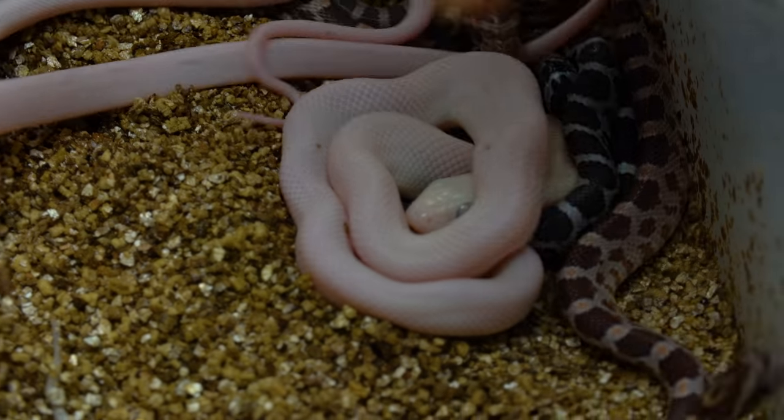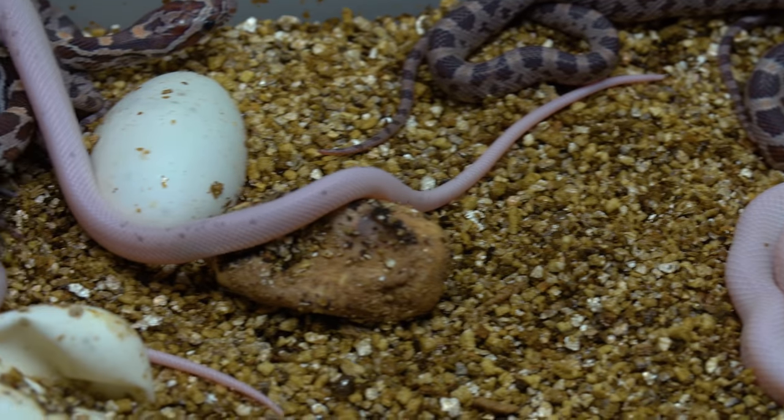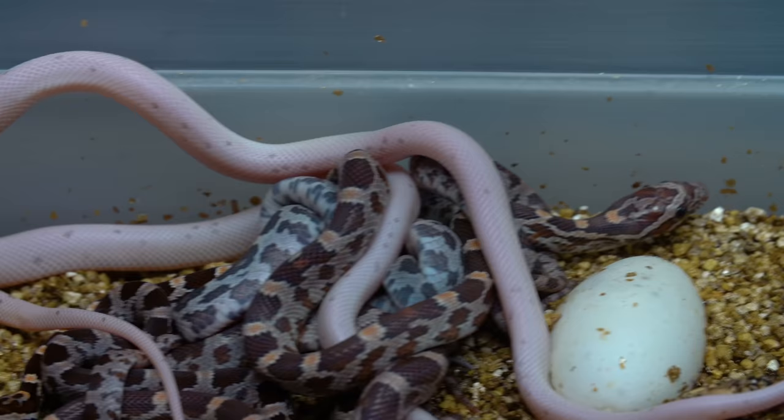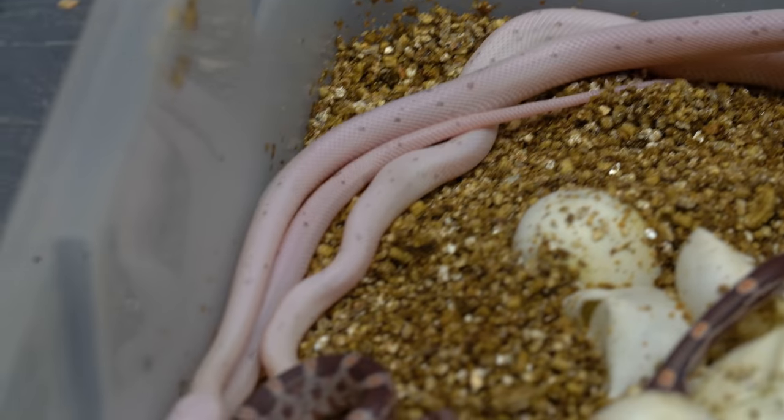The fact is that palmetto corn snakes came out probably 10 years ago. A guy named Don Soderbergh is the guy that originally produced them and he was only selling females for $3,000. You couldn't even buy a male — he wouldn't sell you a male. You could only buy females. So I just hadn't gotten into the project for the last several years.